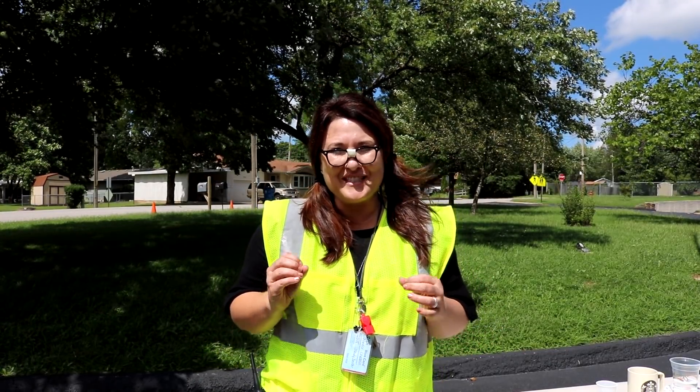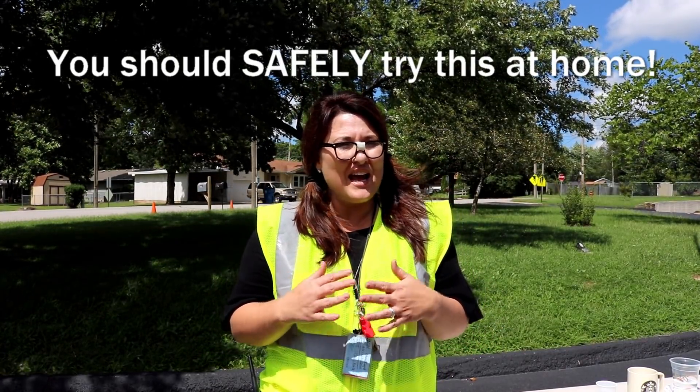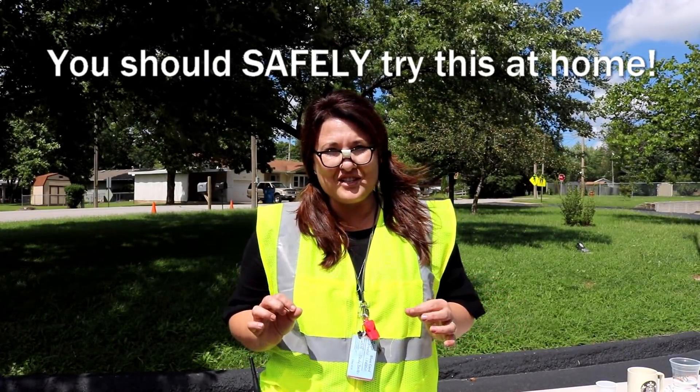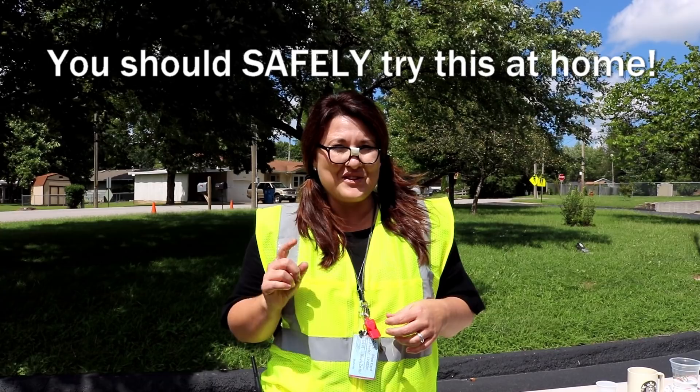Hi JTSD families. Our Science in the Parking Lot series is supposed to be so much fun, but our number one concern is student safety. So please make sure whatever you do, for any of these science labs and experiments, you have adult supervision at all times and wear those safety goggles.